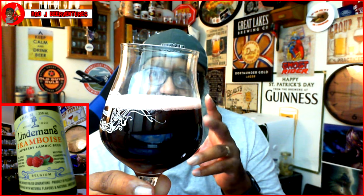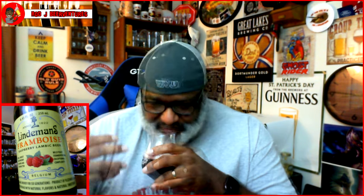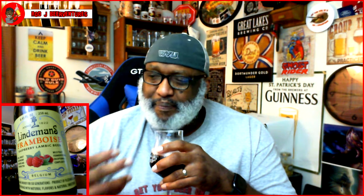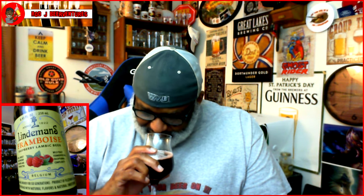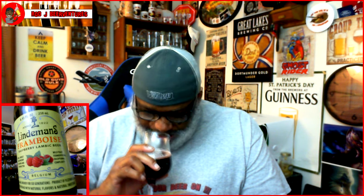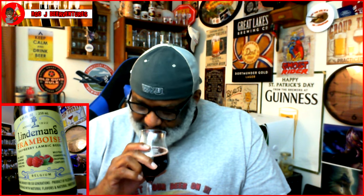It has a nice purplish color tone to the head as well. On the nose, there's a nice fruitiness — a big burst of that raspberry. It just feels like there's a bowl of raspberries you're about to dive into. You get that tartness on the nose, you can tell there's a little bit of acidity in play, but just oh so nice on the aroma.